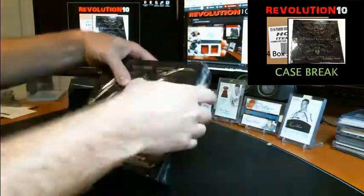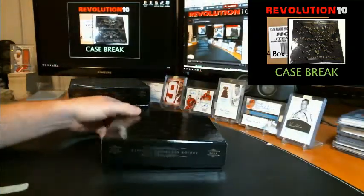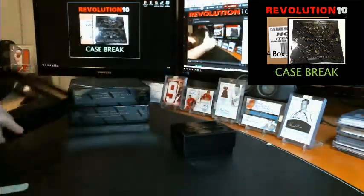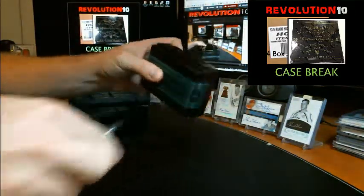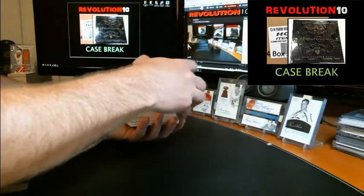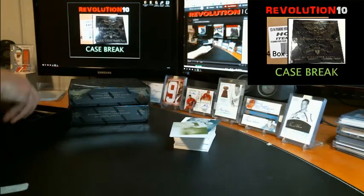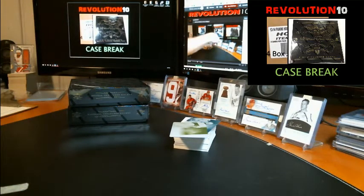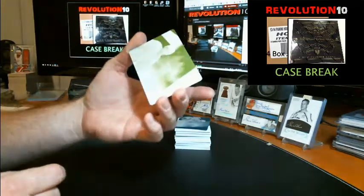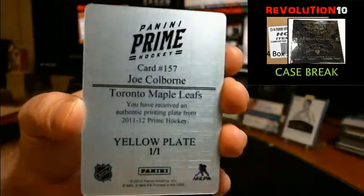Box two. Got two plates here. Start with a one-of-one yellow plate from Prime, this one's going to the Toronto Maple Leafs — Joel Colborne, going to the Leafs, one-of-one yellow plate.